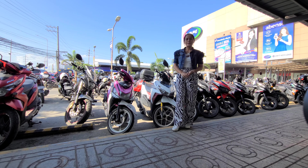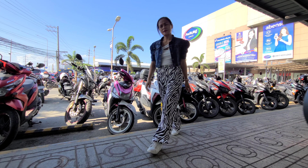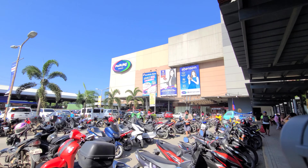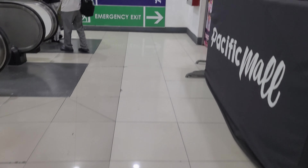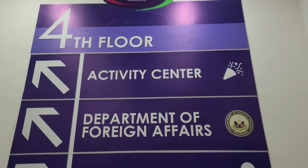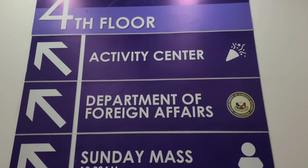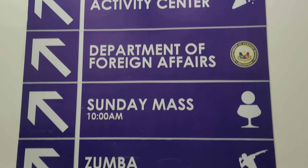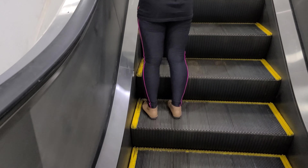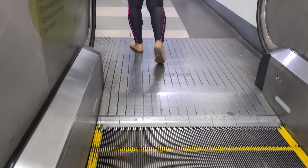It's a wonderful day and today I'm here at Pacific Mall, Mandaue City to process my passport. Join me, let's go! The DFA, or Department of Foreign Affairs, is located at the fourth floor of the mall.